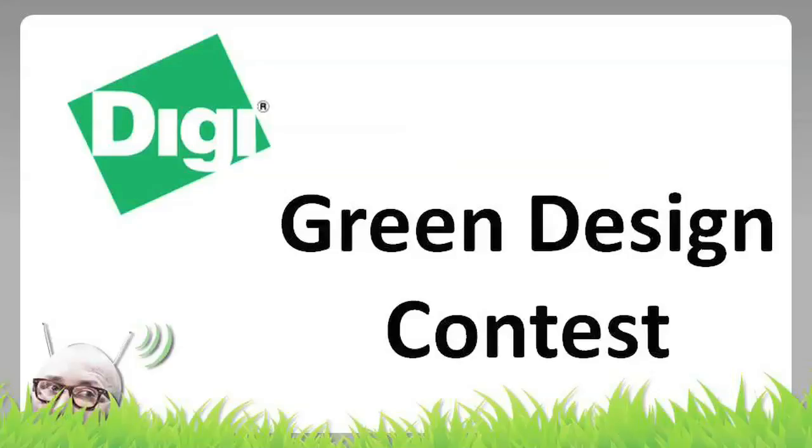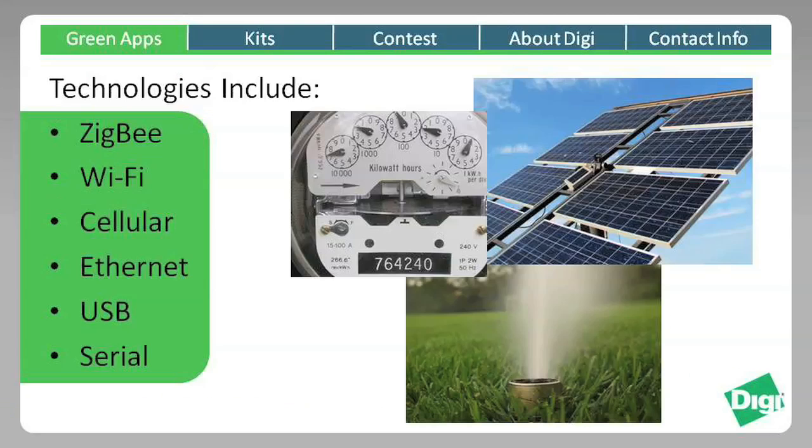With environmental and economic concerns both taking center stage these days, it has never been more important to focus on conservation and efficiency. Technology is making it possible to reduce energy and resource consumption in ways never before imagined. Digi International is committed to playing a key role by enabling technologies that improve operational efficiencies and cut down on wasting natural resources.